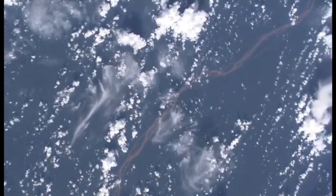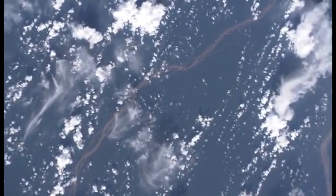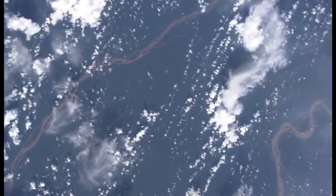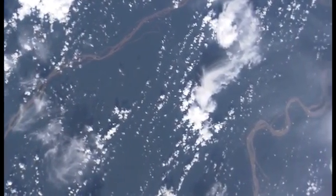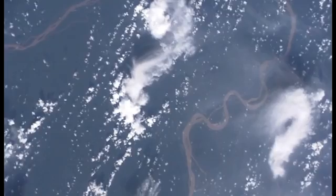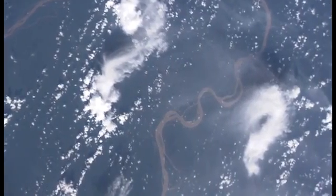Here is an obviously major river. There's an even bigger one coming into the picture on the right, but that looks to me like it could well be the Amazon river with one of its big tributaries on the left. The flow would seem to be from the bottom of the picture to the top.